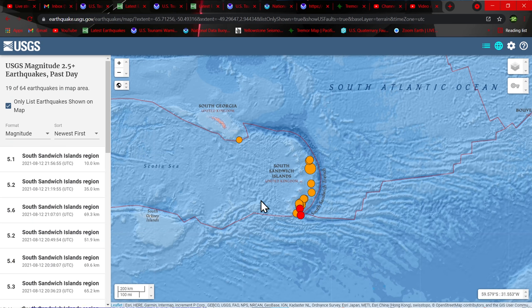Not too often do we see something like this this far out. You've got the Scotia Sea, and we've got a swarm of activity kicking off down here along the South Sandwich Trench, Scotia area.